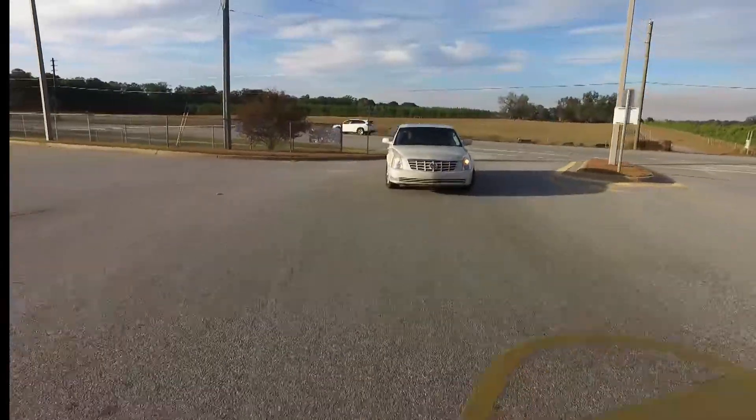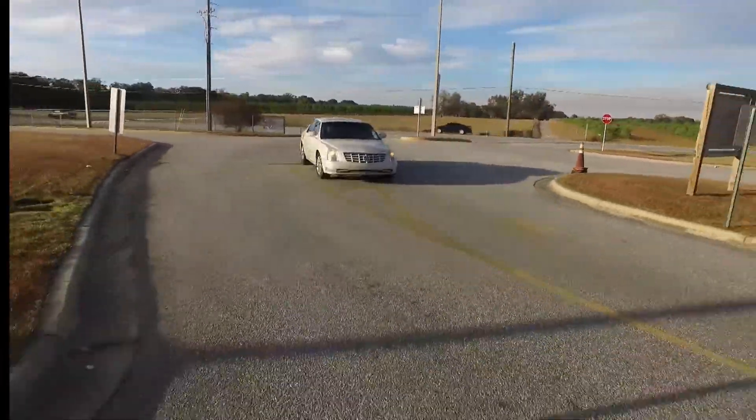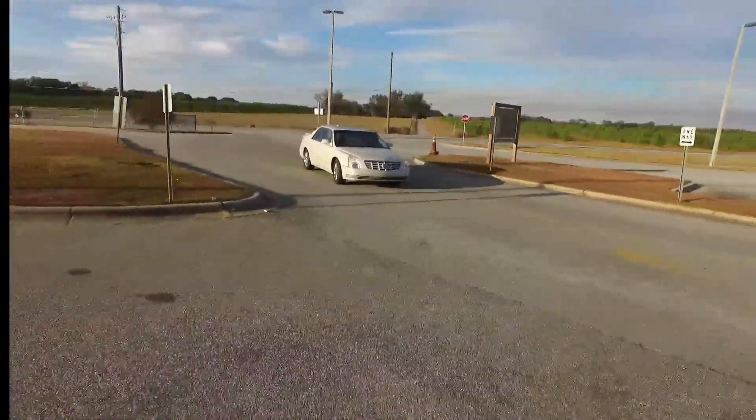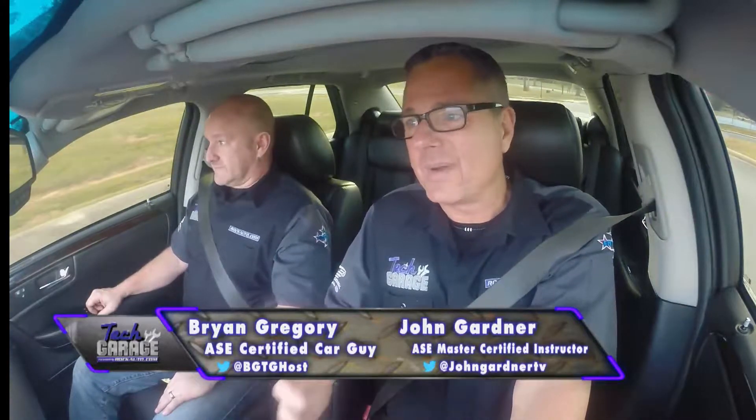Welcome to Tech Garage presented by rockauto.com. We're going to take a car on a test drive today — the campus is closed so there's no traffic, which is a good opportunity. We're looking at a 2011 Cadillac DTS with 56,000 miles.